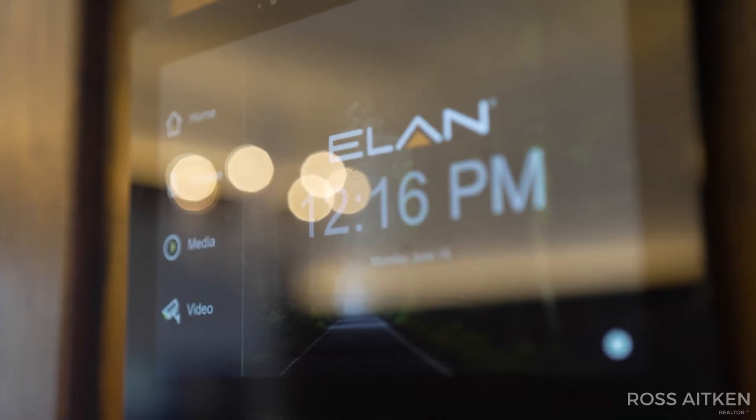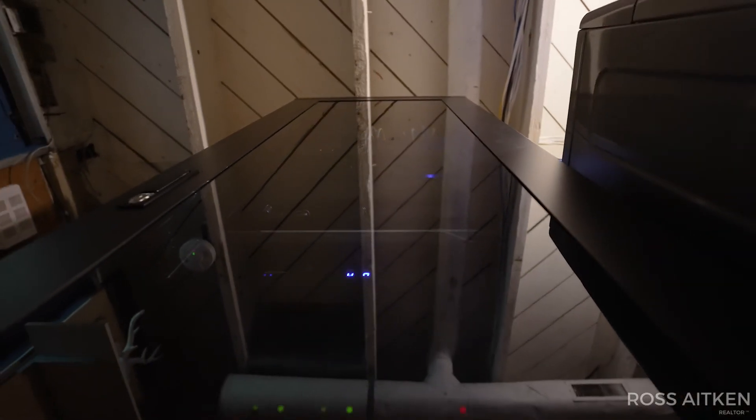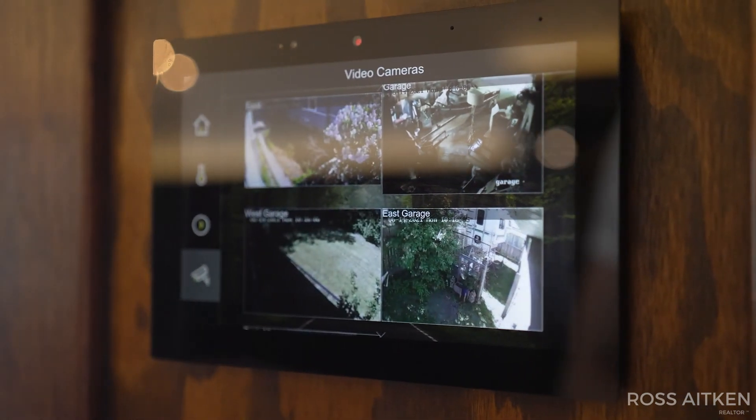This home comes fully equipped with a state-of-the-art Elan home automation system. It's got security cameras, controls your climate, and all of your media.